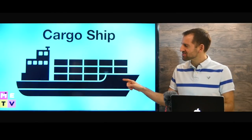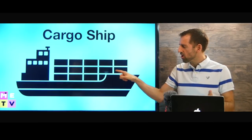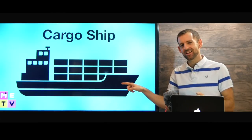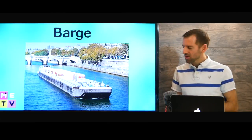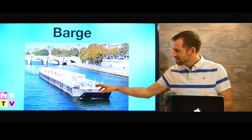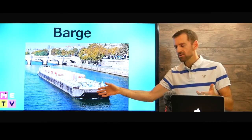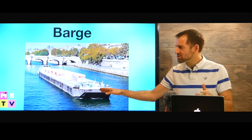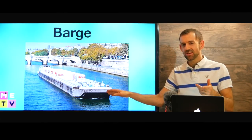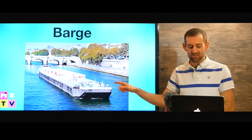This kind of ship is called a cargo ship — look at all this cargo. It's probably coming from China and it's going to arrive in Vancouver. Now this kind of ship is called a barge. It also carries cargo. If you go to Europe, you'll see a lot of barges on the rivers — in Germany, France, all over Europe.